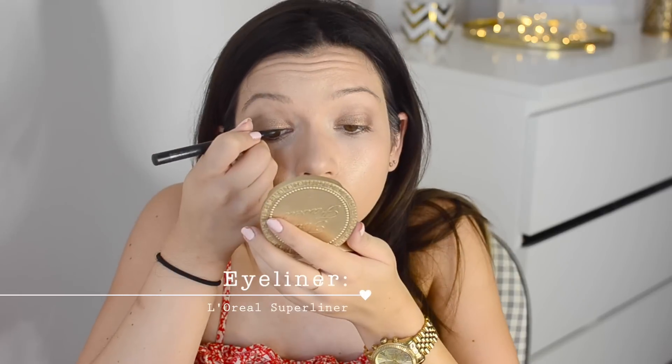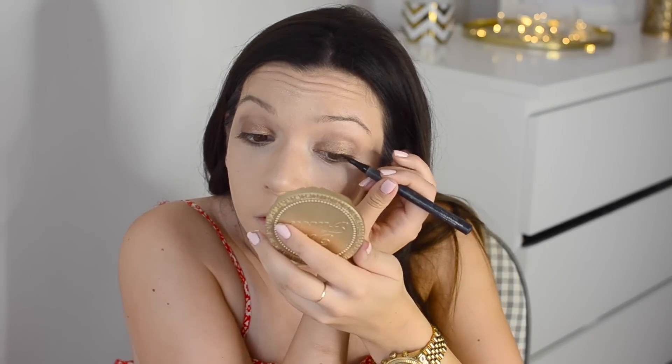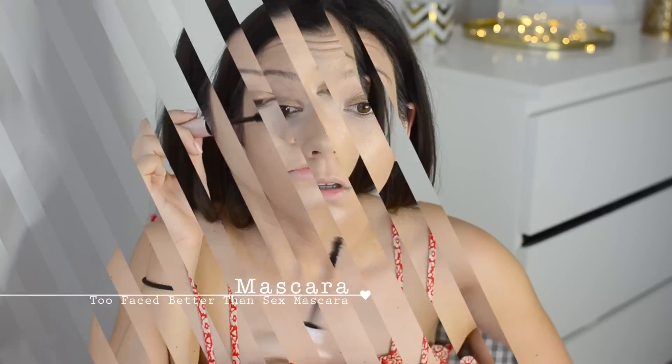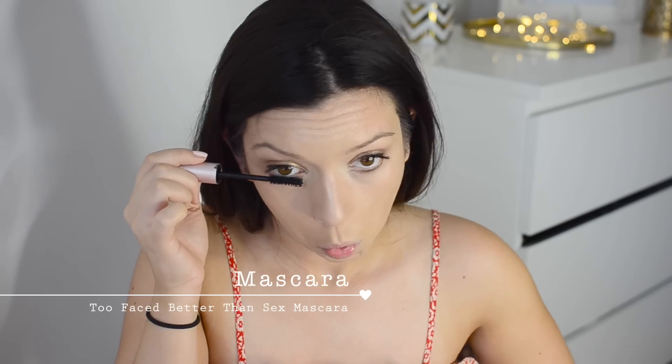I'm going to put on a tiny bit of liquid liner just to define my lashes - this is the L'Oreal Super Liner. I couldn't tell whether Kendall had it on, but I thought it would make my lashes look thicker, blacker, and fuller. Then for mascara I'm using the Too Faced Better Than Sex mascara so they look more voluminous and black.